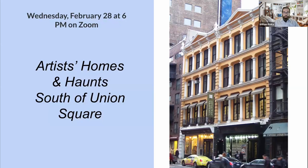One more thing before I hand it over to our preservation and research team: this coming Wednesday, February 28th at 6 p.m., we are going to have the Artist, Homes, and Haunts of South Union Square Talk, also a webinar. If you have not already signed up, registration is required. Please go to villagepreservation.org, go to the Events tab, and you will see it listed there in February Events.